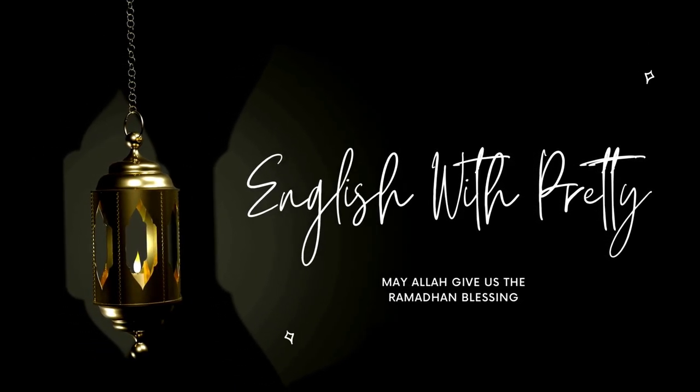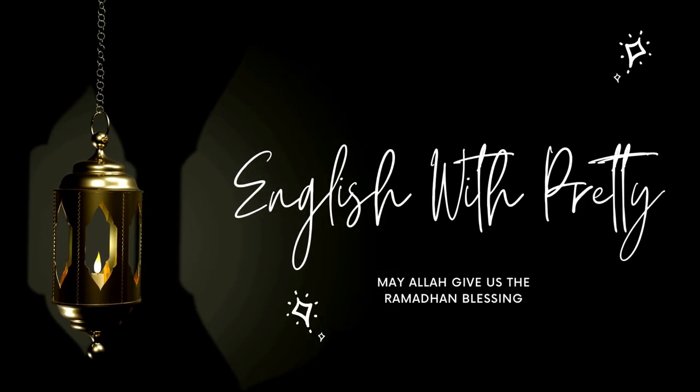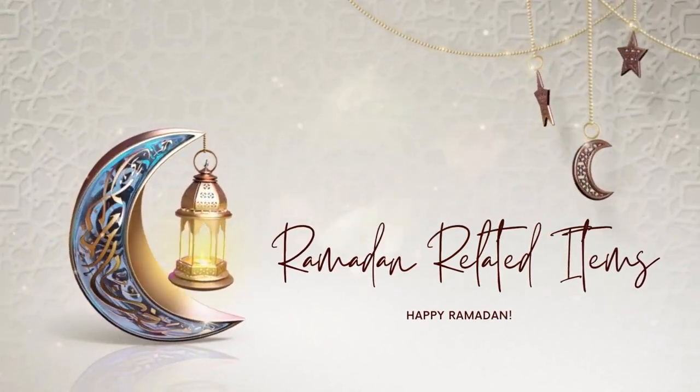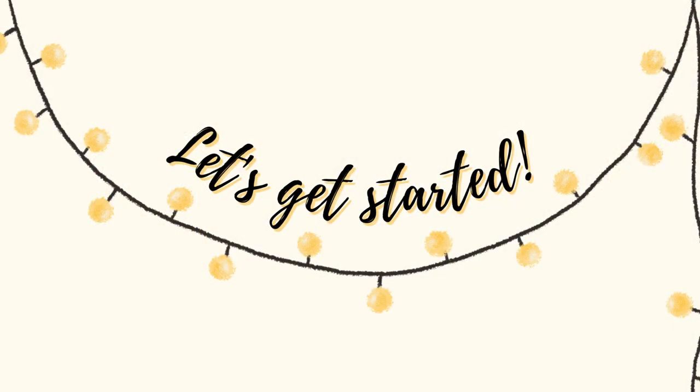Welcome back to my channel, welcome back to Learn English. In today's video we're going to talk about Ramadan — some Ramadan items and vocabulary words. If you're interested, let's jump right into the video.